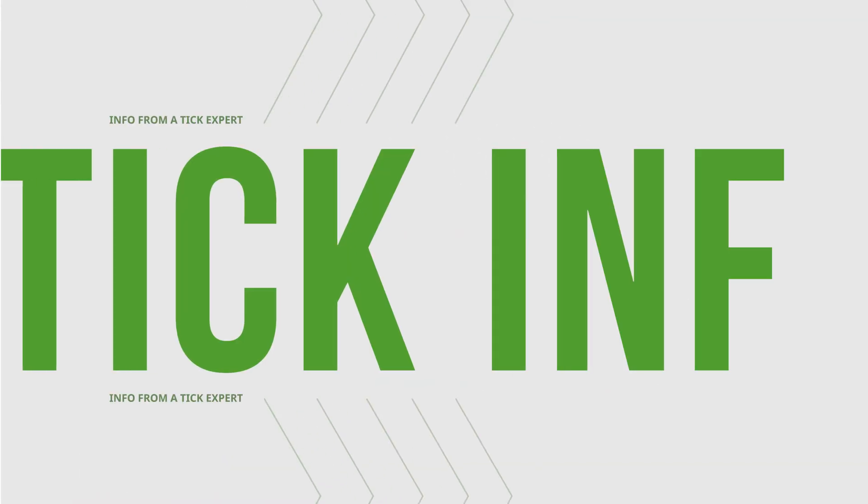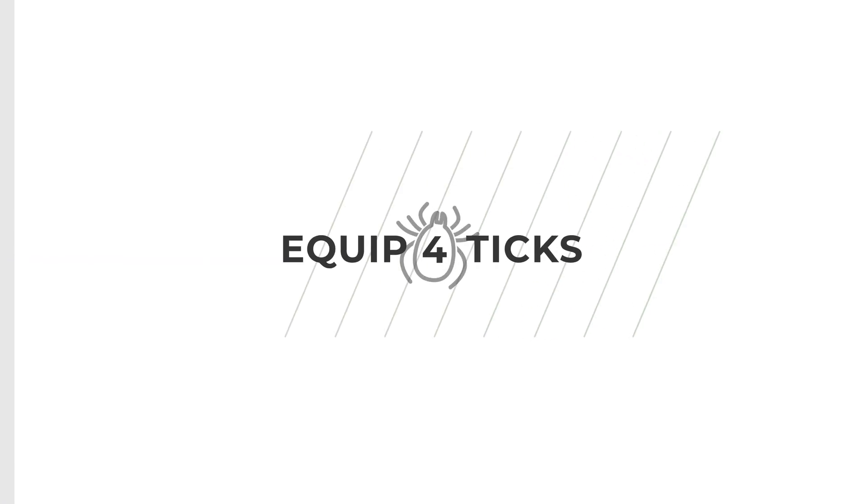If we can learn more about the tick, that will help everyone prevent themselves from suffering from a tick-borne disease.